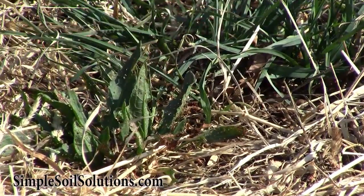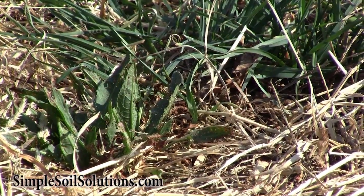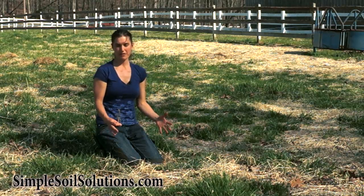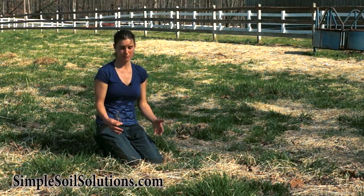The grass is saying thank you and the weed is saying oh darn. I've actually as a manager set the conditions for a better selection for the grasses that I want to germinate.